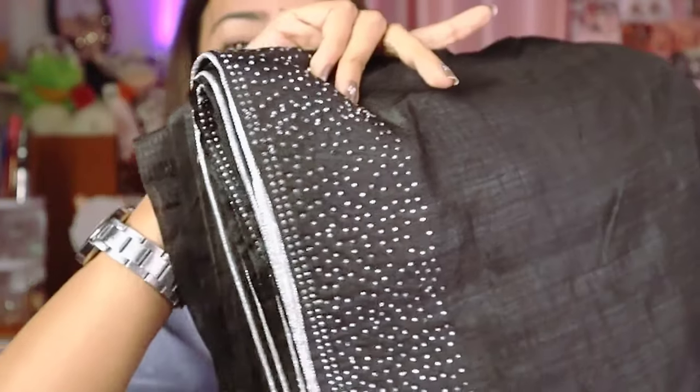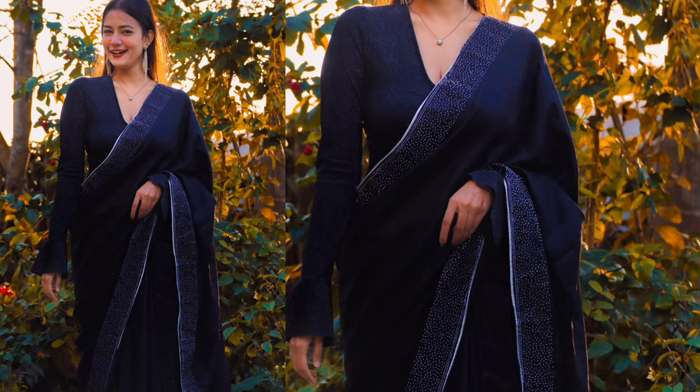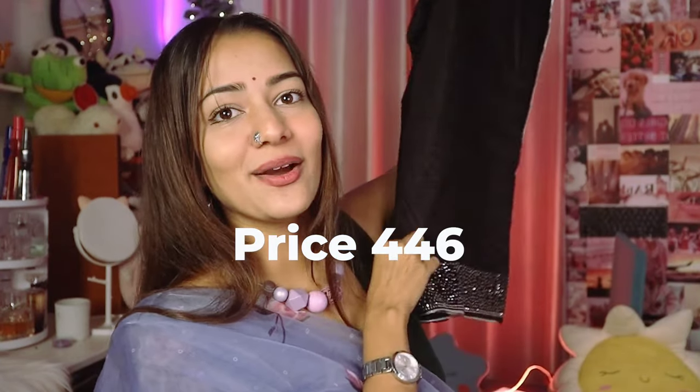Next, I got two cotton saris and one party wear to show you. Let's start with the party wear I ordered from Meesho — an all-black party wear sari. The fabric is georgette; you'll have to iron it before styling. It has bits and stones patterns — really pretty and lovely. The price will shock you — I got it for just ₹446! All black — if you're searching for a party outfit, we girls always go for red and black, so this is perfect. I styled it with my black shimmery long-sleeve blouse top from Urbanic.